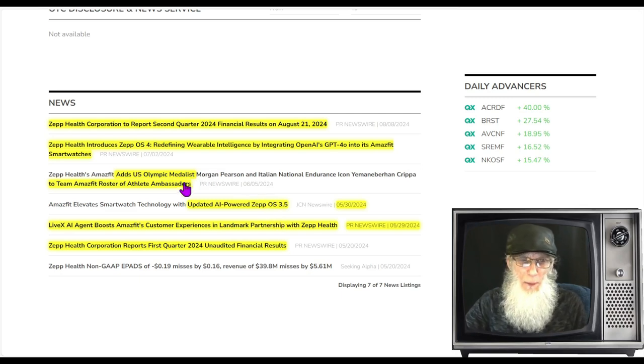At the beginning of June, the company added two U.S. Olympic medalists to their roster of athlete ambassadors — never hurts to have celebrity endorsements. At the beginning of July, they again updated their OS to OS4, redefining wearable intelligence by integrating OpenAI's GPT-4 into its Amazefit smart watches. So not only are they upgrading their operating system, they're upgrading their AI — talk about keeping on top of things.